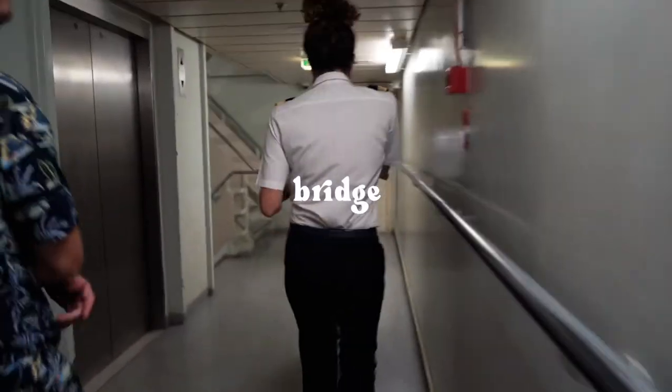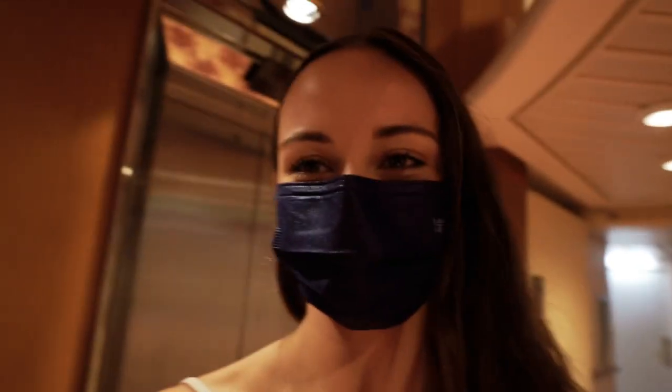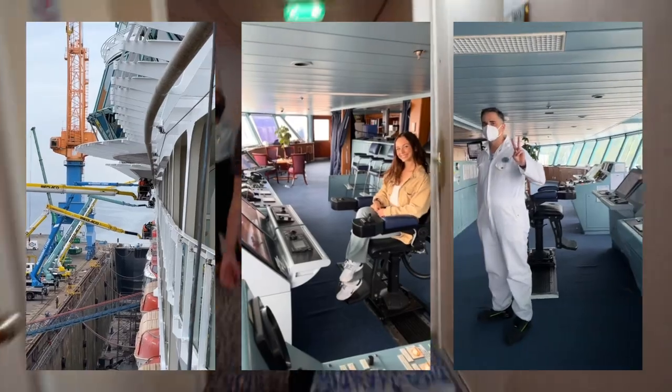Next we're going up to the bridge! This is where the captain works, but unfortunately there are no videos allowed in the bridge — or pressing red buttons. I've been to the bridge before and was allowed to take a couple videos at that time. It's a really cool area to visit. Definitely would recommend if you have the opportunity.